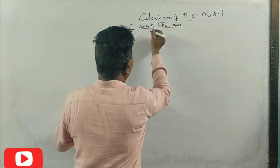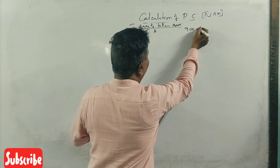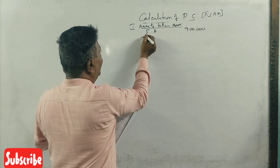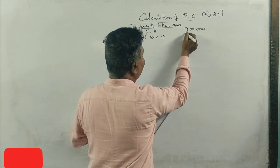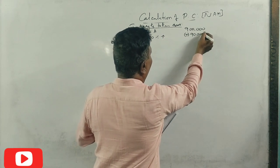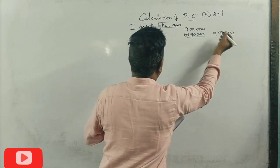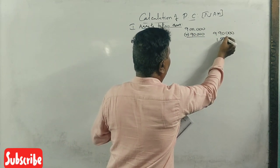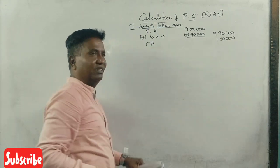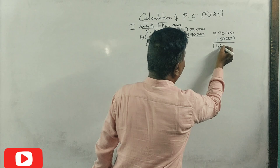Fixed assets: ₹9,00,000 plus 10% = ₹9,90,000. Current assets: ₹1,50,000. Total comes to ₹11,40,000.